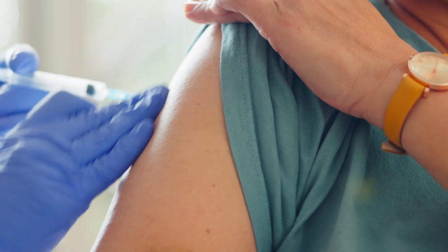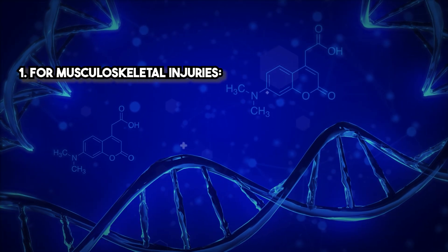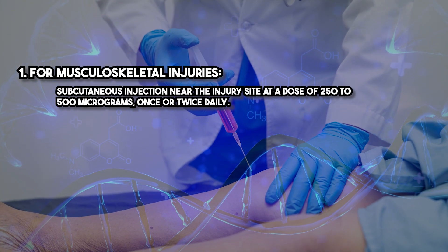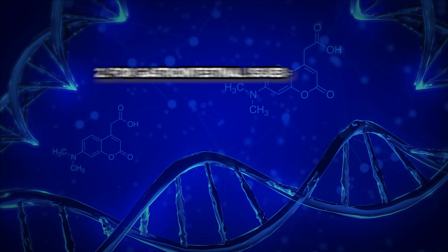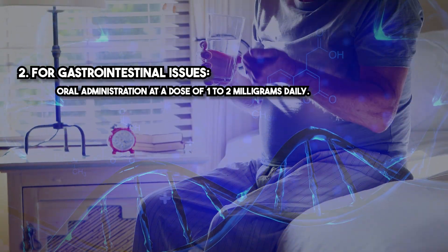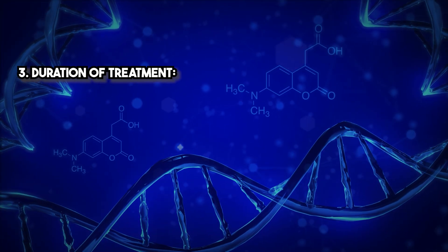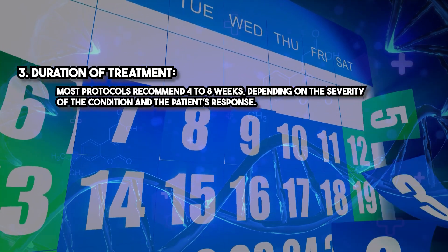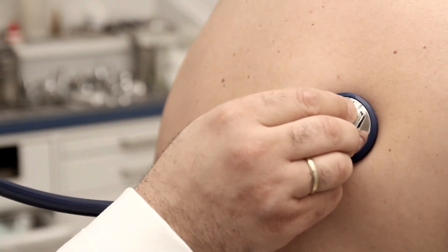BPC-157 can be administered either orally or via subcutaneous injection depending on the clinical application. For musculoskeletal injuries, subcutaneous injection near the injury site at a dose of 250 to 500 micrograms once or twice daily is recommended. For gastrointestinal issues, oral administration at a dose of one to two milligrams daily is used. Most protocols recommend four to eight weeks of treatment depending on the severity of the condition and the patient's response. Dosing should be individualized based on the patient's weight, condition, and treatment goals.